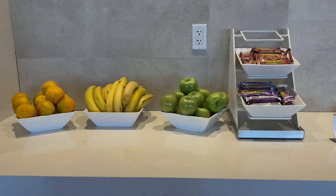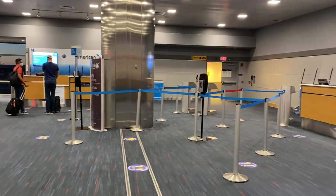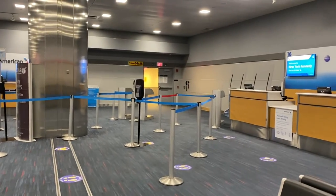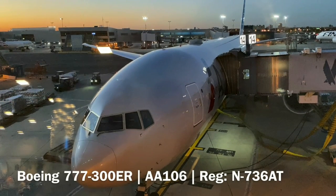One hour before departure, we made our way to the gate. First in business class passengers and those with One World elite status get priority boarding, so we were able to board shortly after boarding was called.